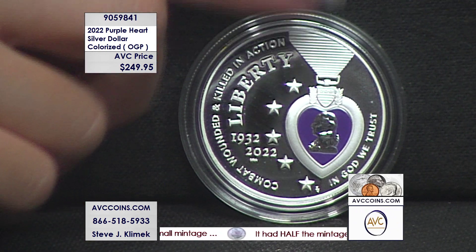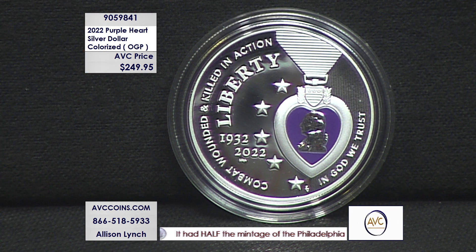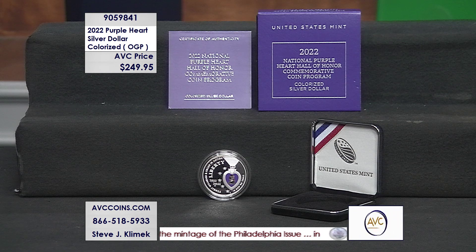You can always open up your order later in the show. It's the coin everybody wanted from this program — beautiful concept, and the designs they put on the coins are also beautiful. But when you're adding that colorization for this very limited quantity, it just stands out.